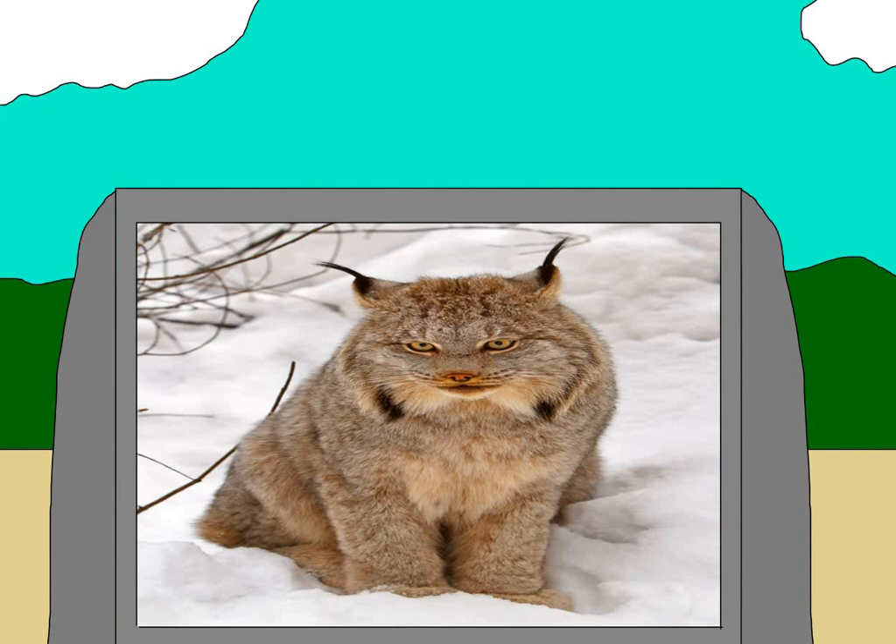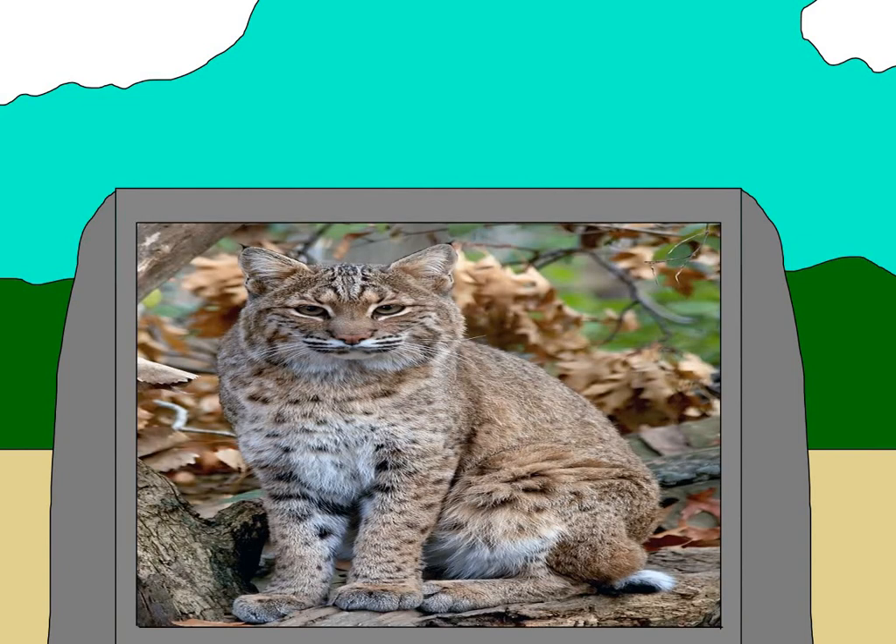The lynx can be found in both America and Europe. Then there's the bobcat. Like the lynx, they have a similar-looking tail — basically they have no tail at all, it's just kind of a stub. In fact, cats with no tails in general are called bobbed. That's where they get the name from.